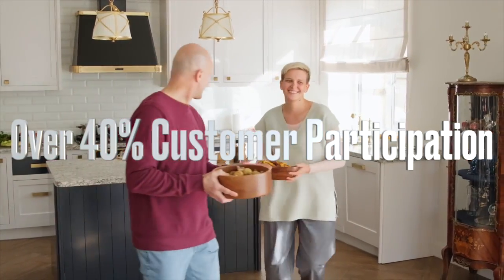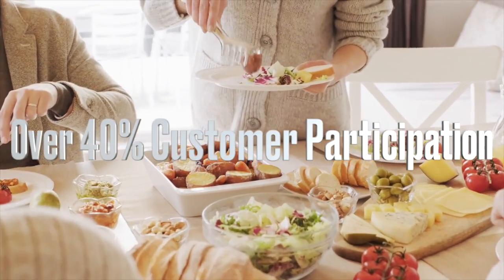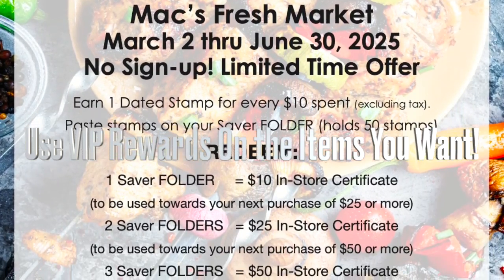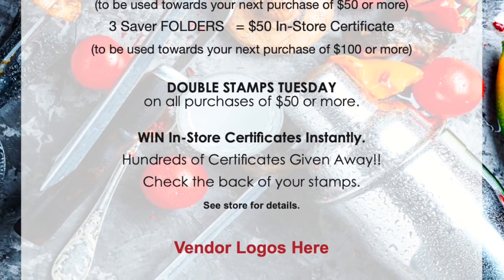VIP has strong consumer acceptance with over 40% participation. Customers like that they can use their rewards on the items that they want, stretching their grocery dollar. The more they shop, the more they earn. You set reward values.